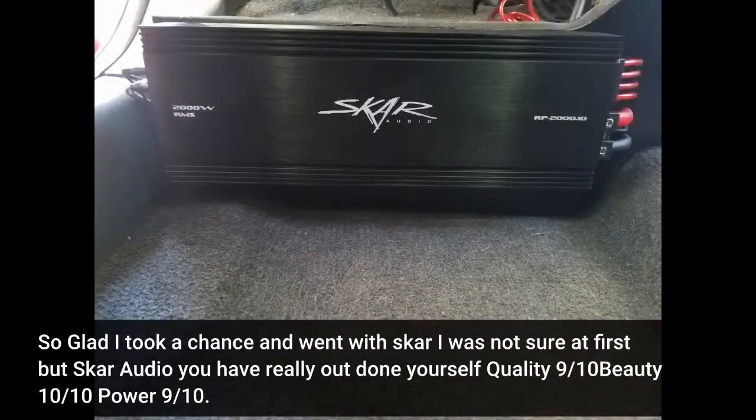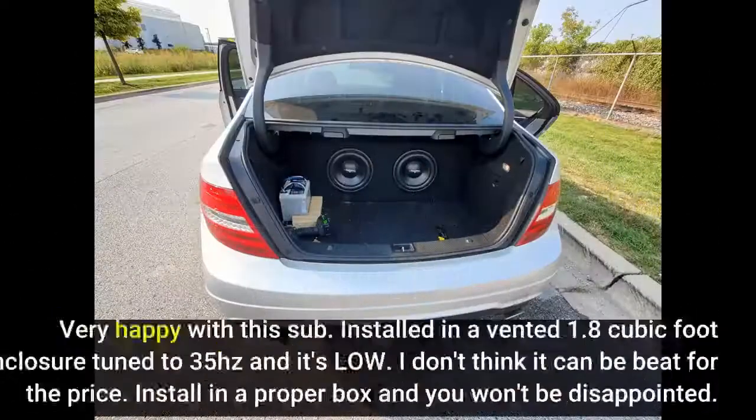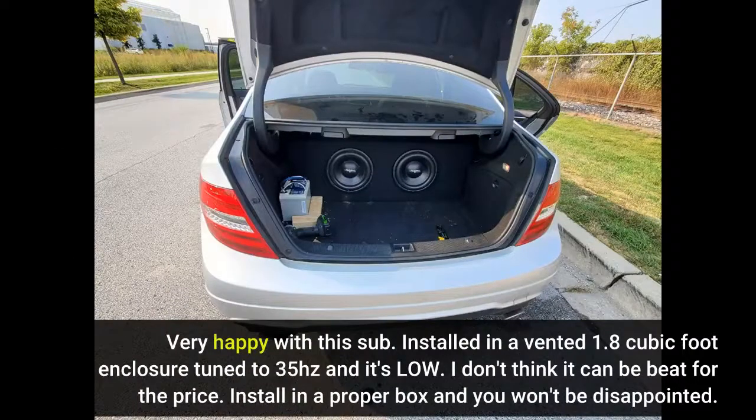So glad I took a chance and went with Skar. I was not sure at first, but Skar Audio, you have really outdone yourself. Quality: 9/10, beauty: 10/10, power: 9/10 — good job all around. I would for sure recommend this product. This is a brand you are going to want to advertise. Very happy with this sub installed in a vented 1.8 cubic foot enclosure tuned to 35 Hz. For the price, I don't think it can be beat — install it in a proper box and you won't be disappointed.